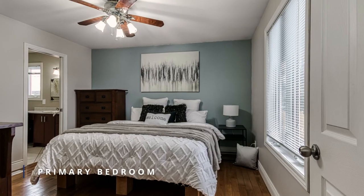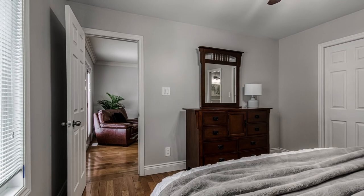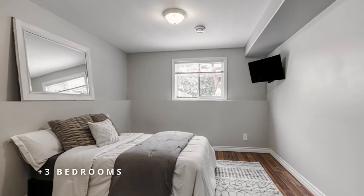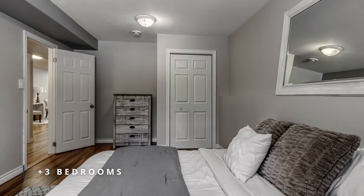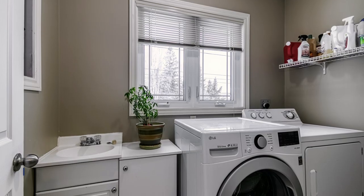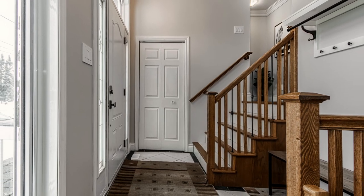The private master ensuite offers a true escape, featuring a corner jet tub for ultimate relaxation. And with the main floor laundry, you'll never have to choose between style and convenience.